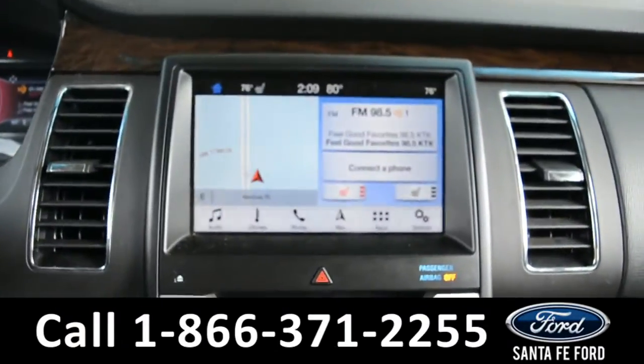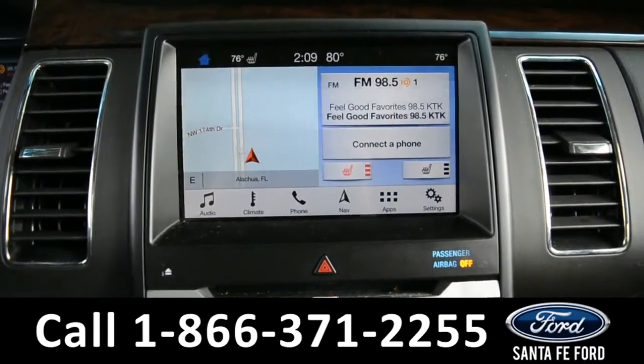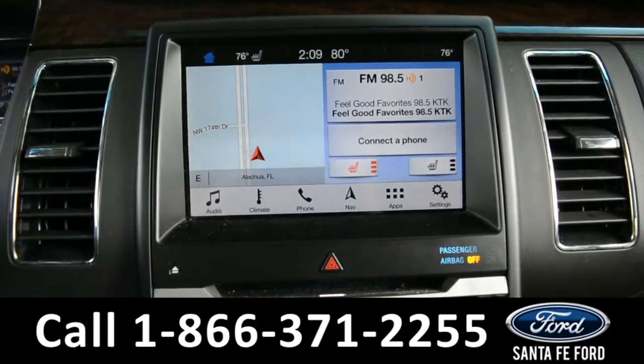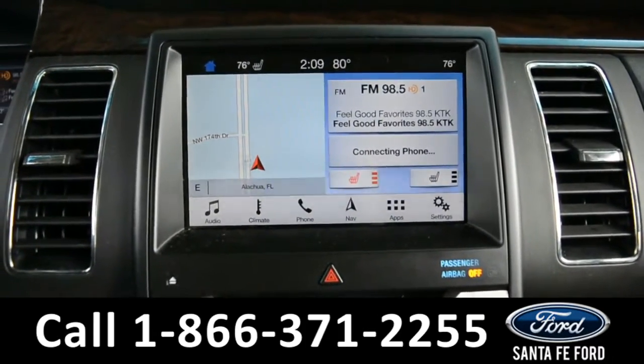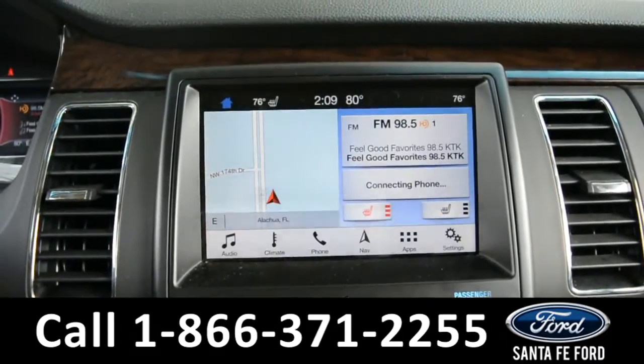This vehicle comes equipped with a large touch screen media center that has AM and FM radio, Sirius satellite radio capabilities, Bluetooth functions, a CD player, a Sony sound system, Sync by Microsoft, ambient lighting, GPS navigation, and this is also where you'll find your backup camera.